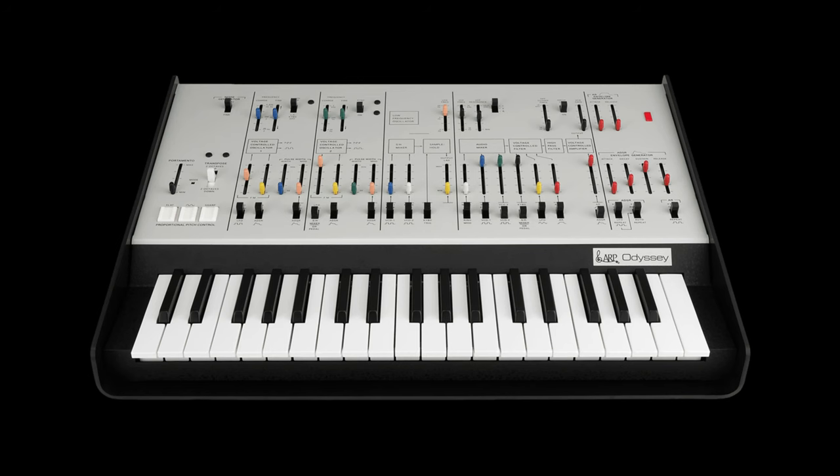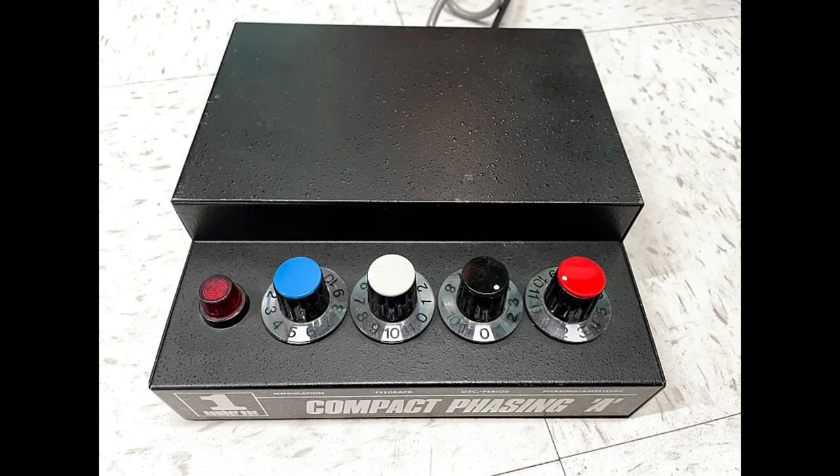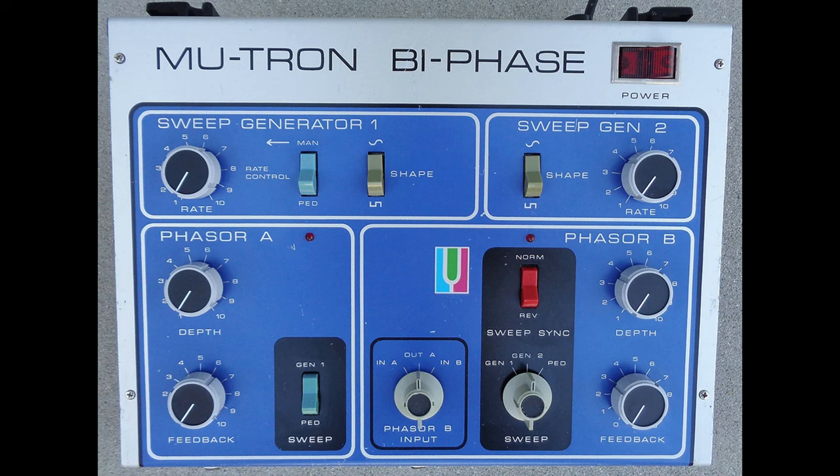The main synths on this album were the Minimoog, predominantly playing bass lines, and Hutter's newly purchased ARP Odyssey. The EMS synth remained in use, as did a bunch of effects to modulate both the beats and synths. Phasers such as the Schilt Compact Phasing A and the more famous Mutron Bi-Phase can be heard creating dynamic movement in the soundscapes.